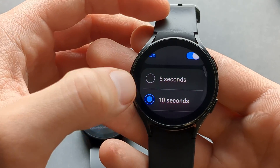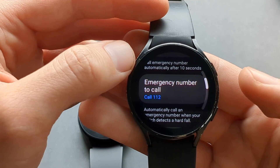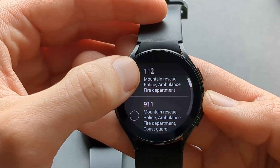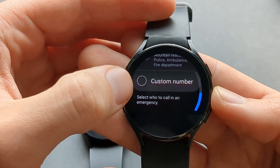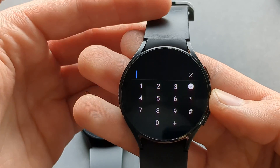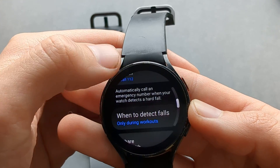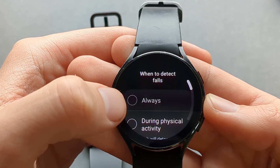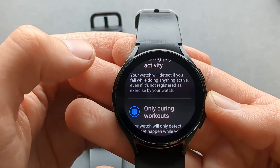You can also set a countdown timer — you can select how many seconds you want before it starts calling. You can also select the emergency number to call, so if you're in Europe or the US it will use the relevant number, or you can also set a custom number to call any number you prefer. You can also select when to detect falls: either always, during physical activity, or only during tracked workouts.